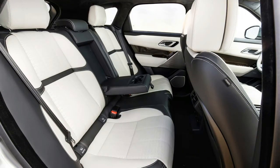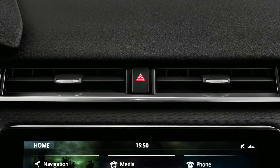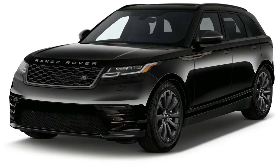Honourable mention: the Velar is offered with a premium cloth option that, when covering the seats, makes them feel real and fantastic. The Velar's killer app this year is its unique infotainment setup that even the engineers who built it didn't know what to call — they just called it the Blade.